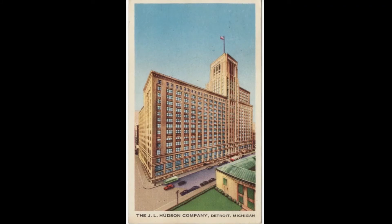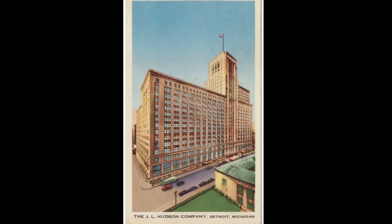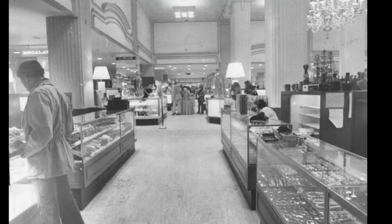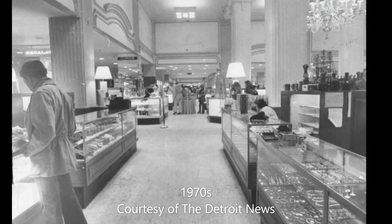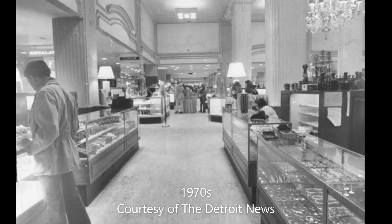The J.L. Hudson department store in Detroit, Michigan remained open until Detroit's decline, which began as early as the 1960s and lasted many decades. Losing sales due to not only theft and shrink, but many people avoided going downtown due to a lack of safety.